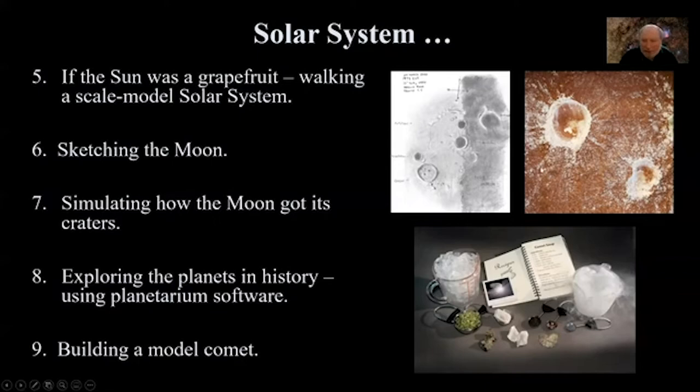Simulating how the moon got its craters: start with a big cookie tray, put down layers of sand, flour, and cocoa powder, then drop marbles to get craters with ejecta rays. You can get elliptical craters by throwing at an angle, but these are not seen on the moon — craters are always circular. The reason is that impact energies cause explosive symmetric explosions, hence invariably circular craters.